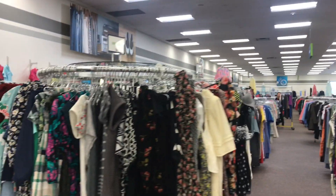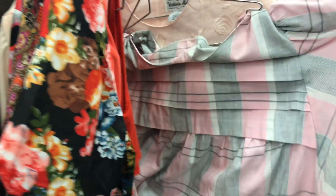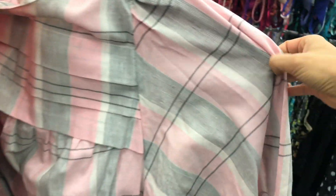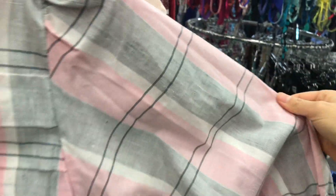We are at a thrift store with my little boy, looking at dresses. Let's see what we got. I love plaids, so this caught my eye, but it kind of looks like pajamas — the fabric itself, the color. So I'm just going to pass.